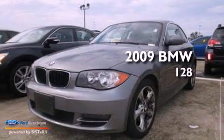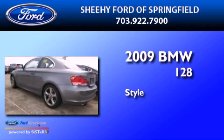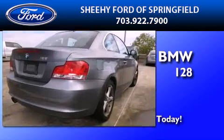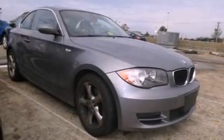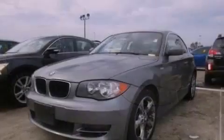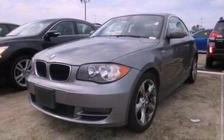This is a 2009 BMW 128. Its top features include a power moonroof, a low tire pressure indicator, an 8-speaker audio system, aluminum wheels, and traction control and stability control systems.